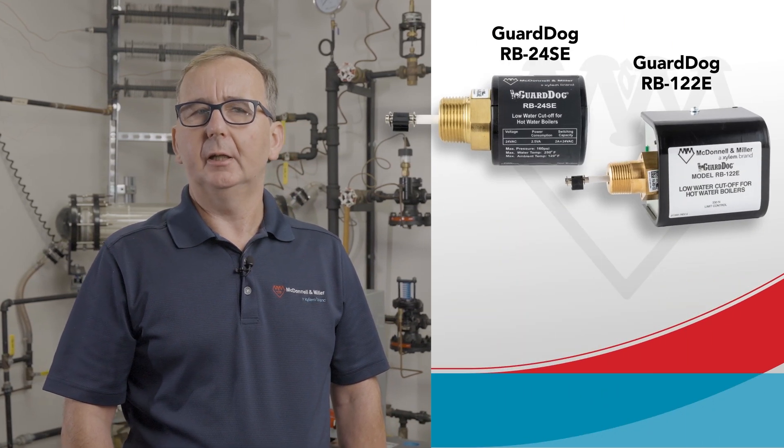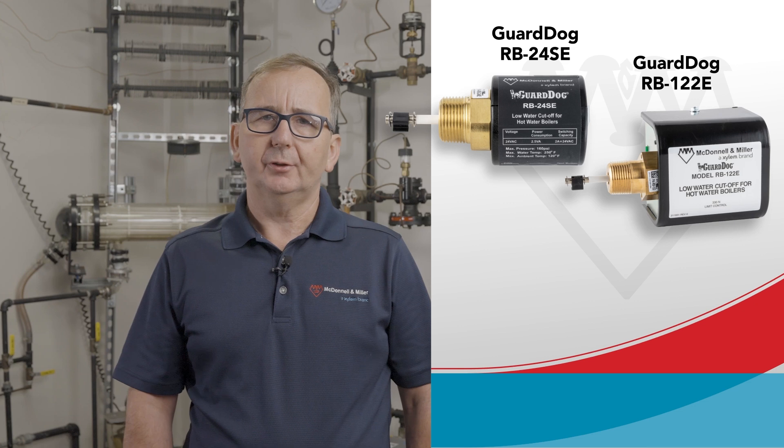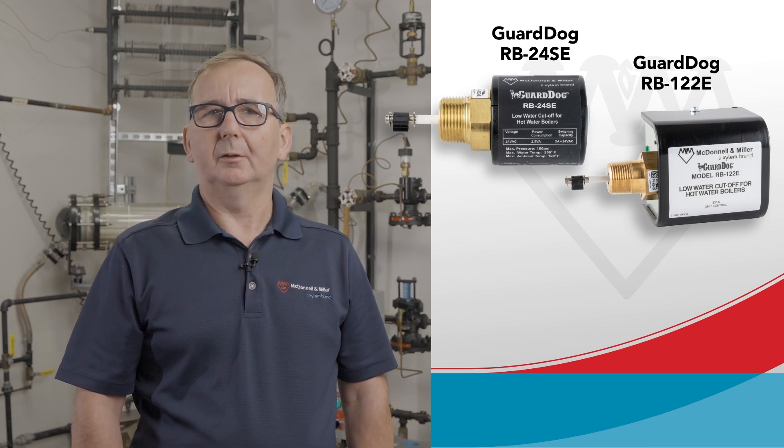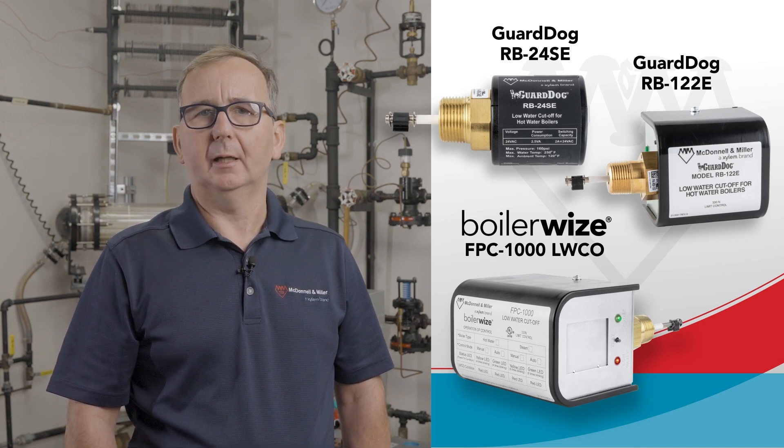Earlier this year, we introduced the upgraded GuardDoc RB24SE and RB122E. During today's informative moment video, Naoyoki Tamura, one of our knowledgeable in-house experts, will introduce you to the BoilerWise FPC-1000, the first Field Configurable Low Water Cut-Off. We are excited to educate you on its features and demonstrate how to configure this innovative addition to the McDonald & Miller product line.